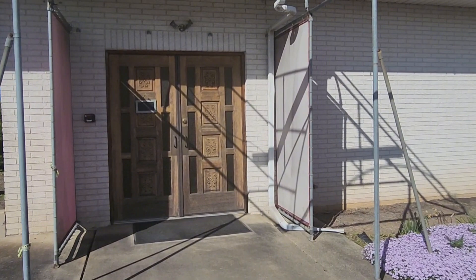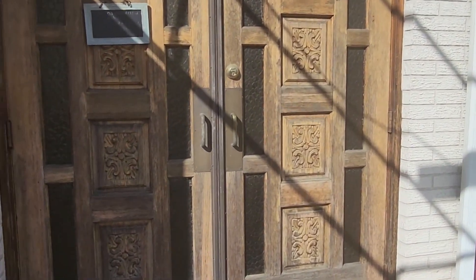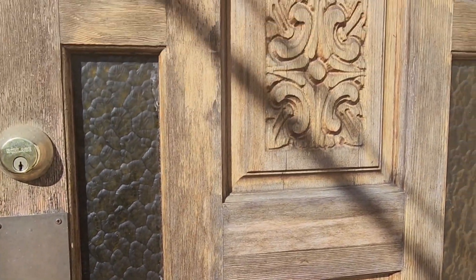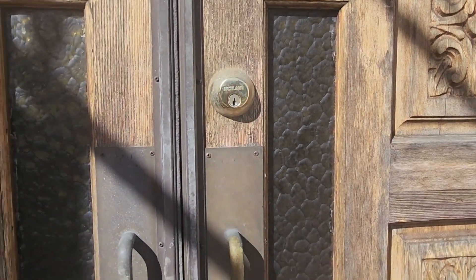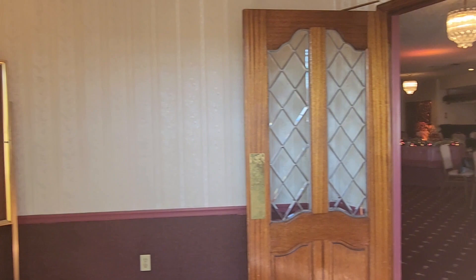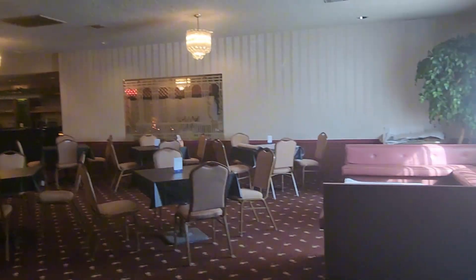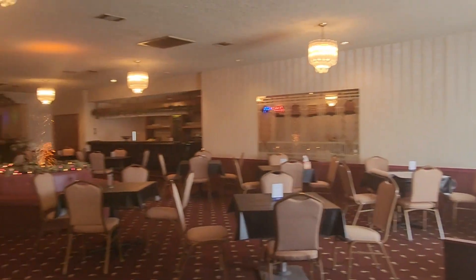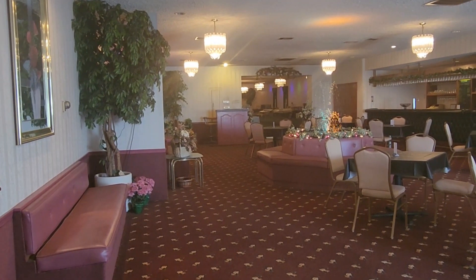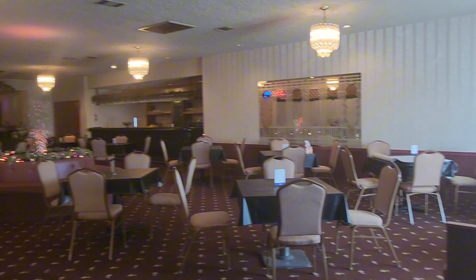You guys watching this video already know what you have to do. Look at the doors — those are really pretty doors, of course you'd need to stain them. On this side it's about 9,000 square feet — pretty big.